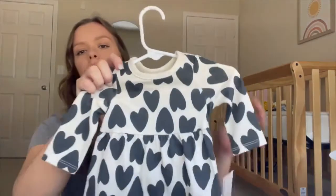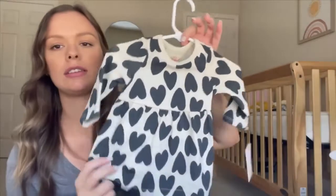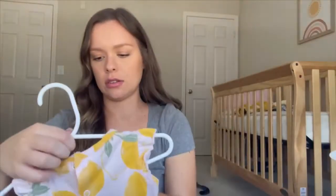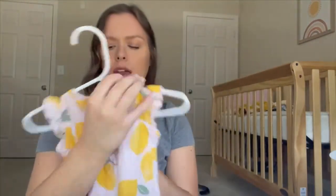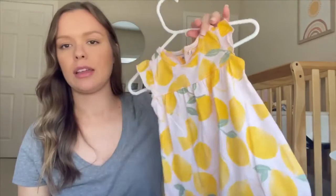Next up is Cat & Jack, which I believe is from Target — a zero to three month dress in a creamy color with black hearts. Really cute and neutral. Then there's the Just One You brand, a little romper outfit in three months, a faded pink color with lemons on it — that'll be a cute spring outfit.